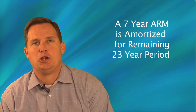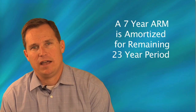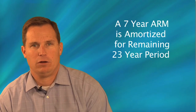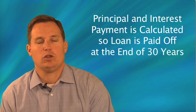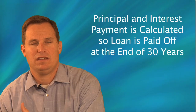For example, with a seven-year interest-only ARM, at the end of the seven-year period the loan is then amortized for the remaining 23-year period of the 30-year life of the loan, so that a principal and interest payment is calculated such that the loan is paid off in its entirety at the end of the 30-year period.